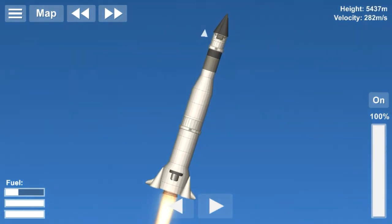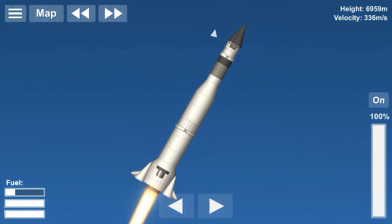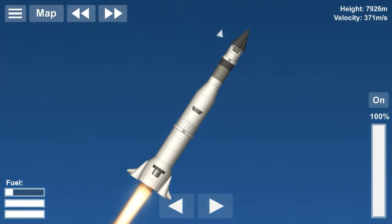This launch made Australia the seventh nation to have an Earth satellite launched, and the third nation to launch one from its own territory, after the Soviet Union and the United States.